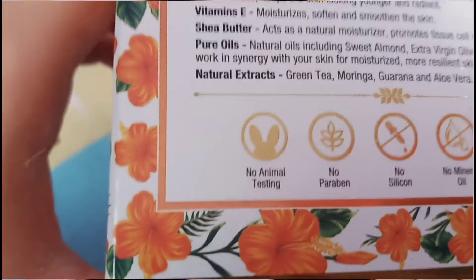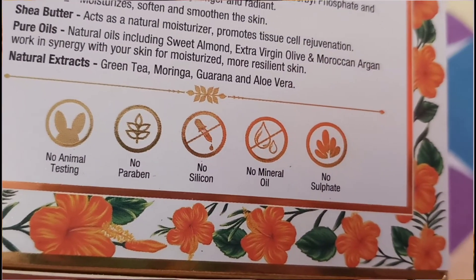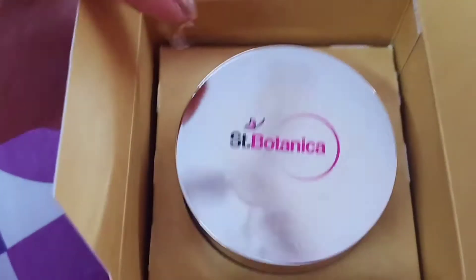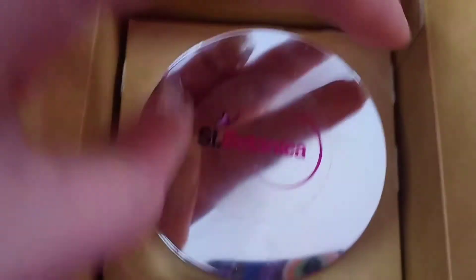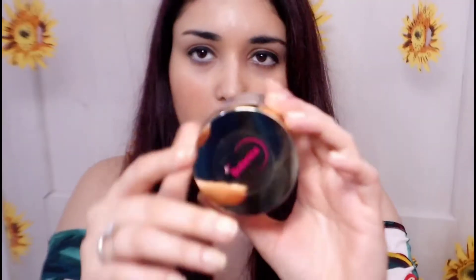There is no animal testing, no paraben, no sulfates, silica, or mineral oils. Now let's see the internal packaging. When you open it, it has a very luxurious packaging and it is very nice. This is the glass tub — it is very huge.